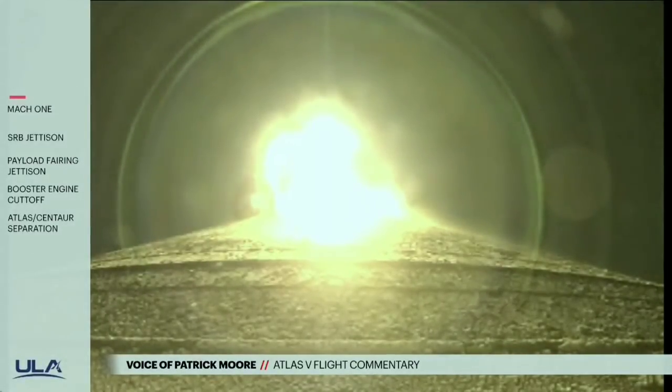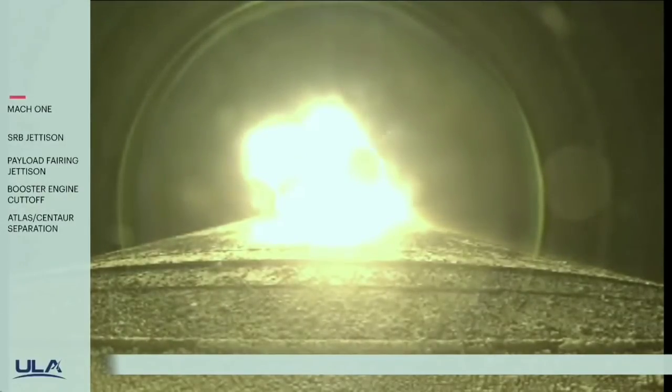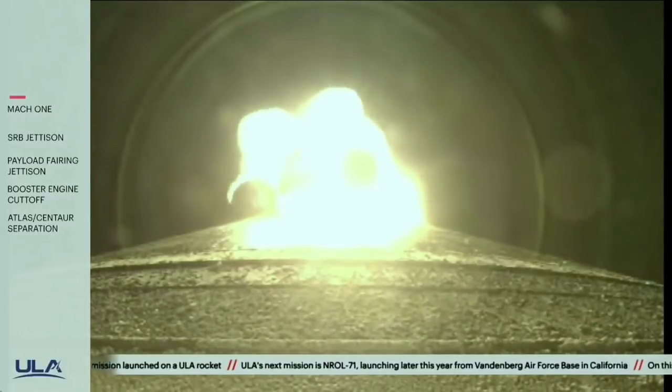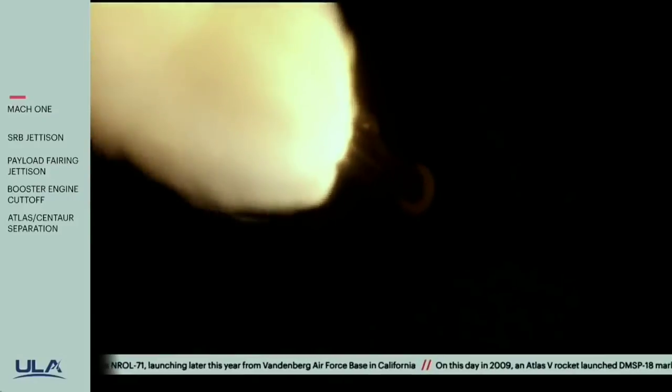Now passing one minute into flight. VSEI can take over. Go ahead. Vehicle continues to operate normally. Back to 100% thrust, as expected. VSEI have data now. Back to you.